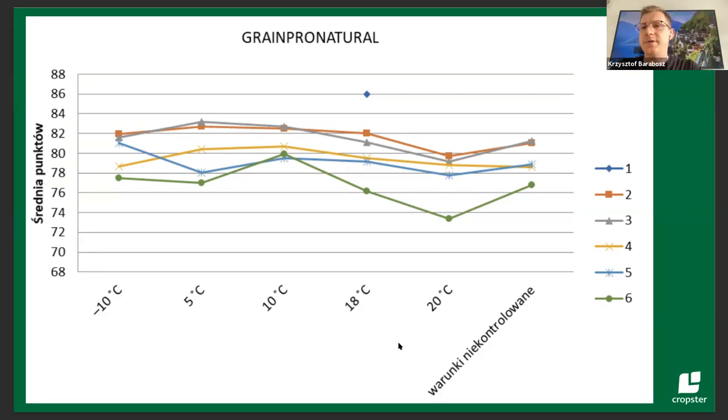Yes. Every time we took out a coffee sample from the chamber, the process was that 24 hours before roasting, each sample was placed in the main storage room at 18°C. Afterwards, before roasting, we were measuring water activity and moisture content. The differences were big. If someone wants to see how moisture content and water activity change through time, the graphs are in the article.